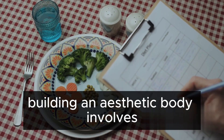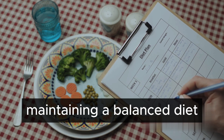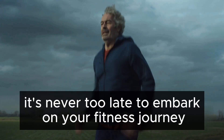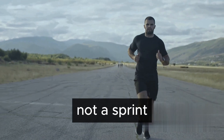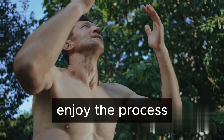To summarize, building an aesthetic body involves setting realistic goals, maintaining a balanced diet, and regular exercise. It's never too late to embark on your fitness journey. The journey to an aesthetic body is a marathon, not a sprint. Take your time, be consistent, and most importantly, enjoy the process.